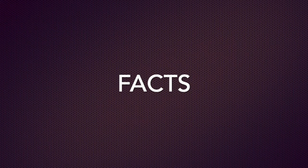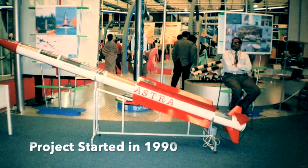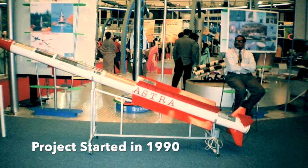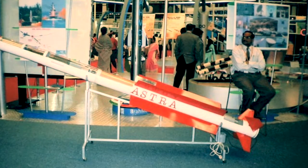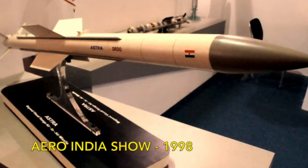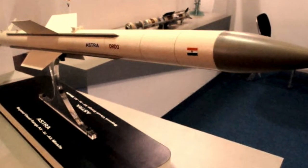Here is a very interesting fact about the Astra project. The Astra project started in 1990, but due to technical snags and design problems, the project was delayed. Astra was also showcased at the Aero India Show in 1998, and this device was tested for the first time in May 2003.